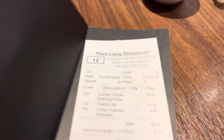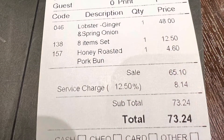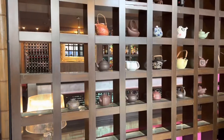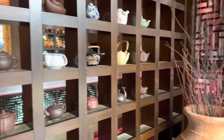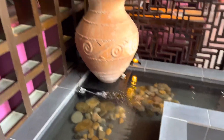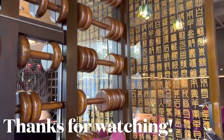And what was the bill? Let me show it to you. In total: 73.24 British pounds, with the lobster noodles costing 48 pounds. What a wonderful meal on a lovely summer day in London in June of 2022. Thank you for watching. Goodbye.